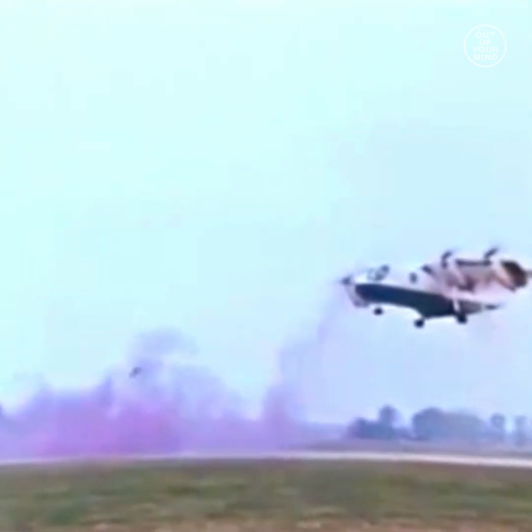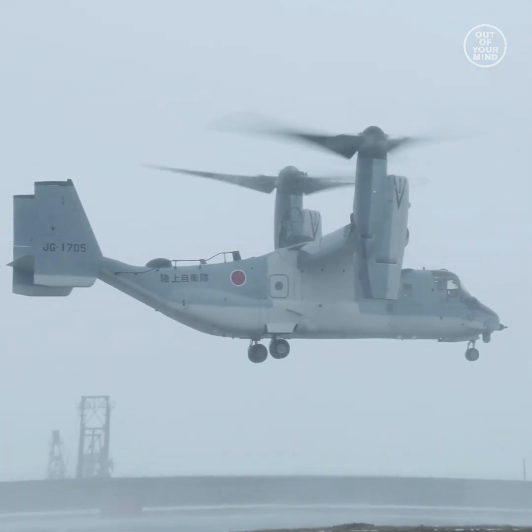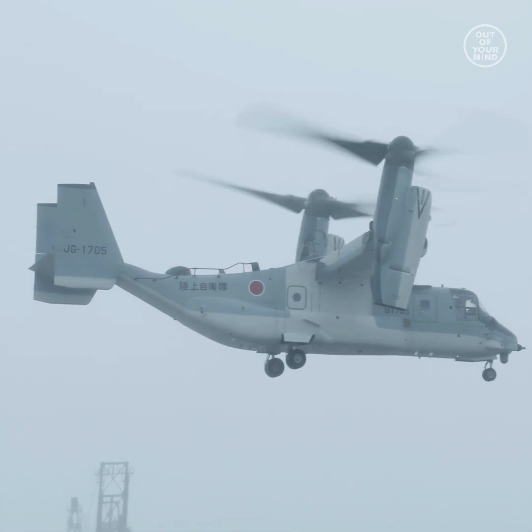Simply put, it was too ahead of its time, with flight controls needing much further refinement. The efforts weren't wasted though, and lessons learned from the XC-142 carried over to the successful and similarly purposed V-22 Osprey.